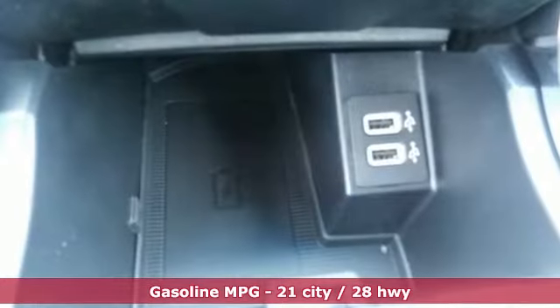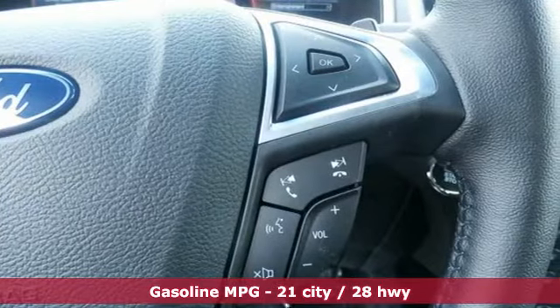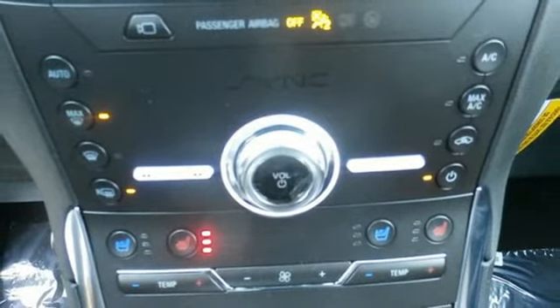Integrated navigation system with voice activation, power heated mirrors, heated and ventilated leather bucket seats, configurable instrument gauges, doors and push-button start proximity key, dual zone climate control.